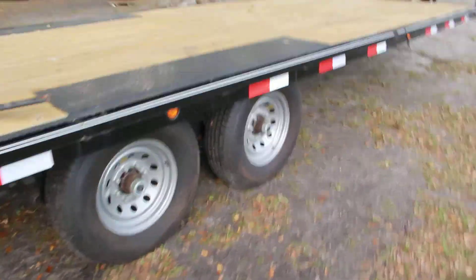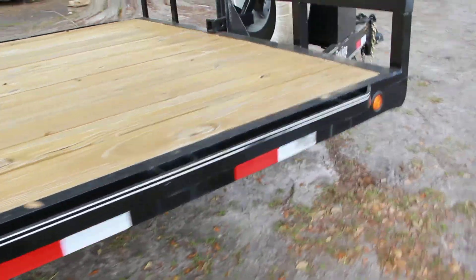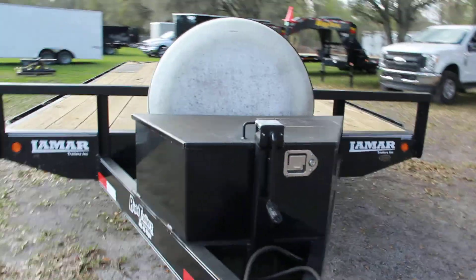Two tandem axles, there's a deck over. If you like this, please call 863-66-Rite or visit writetrailers.com.